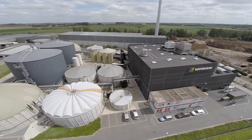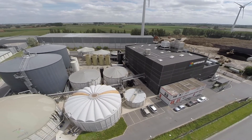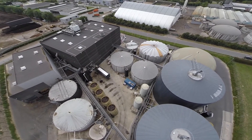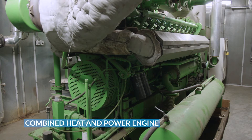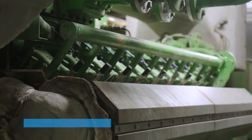Waterloo New Energy in Ypres is a showcase biogas plant for environmental technologies of Waterloo Engineering. The plant converts annually around 70,000 tons of manure and organic waste into biogas. This amount can yearly provide 3,700 families with green electricity.